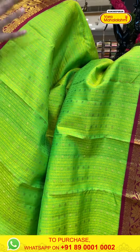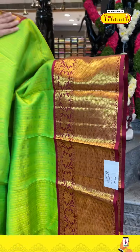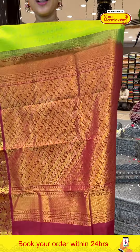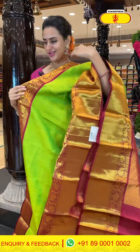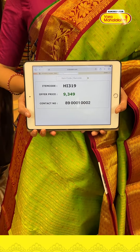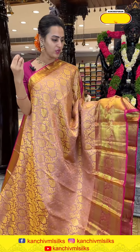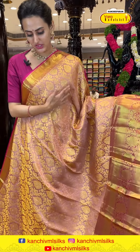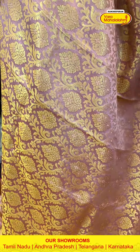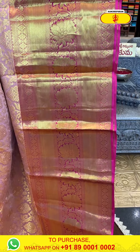This is another very pretty sari in parrot green and dark maroon — a light and bright combination. Body has paisali booties, plumber booties, and self-zari checks with complete gold zari. A very unique blend of color. The border has floral and leaf jala in stripes, zigzag lines, diamond brocade with flower booties and diamond booties with beautiful gold zari. The pallu has a lovely floral brocade with gorgeous gold zari. The code is HI319 and it retails for ₹9,349. To buy, take a screenshot and ping on 8900-1002.